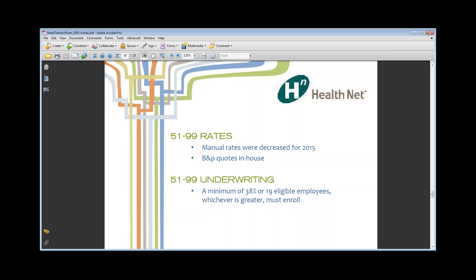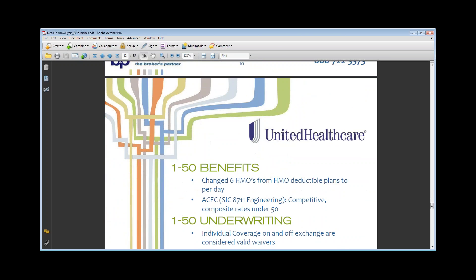Are the Health Net PPO rates the same through CalChoice as well as direct? In 2014, the Health Net direct rates and the CalChoice rates were about 5% different. In January 2015, CalChoice rates are actually about 10-to-12% higher than going to Health Net direct. So there's definitely more of a margin going direct versus CalChoice for Health Net. Kaiser rates are still the same.